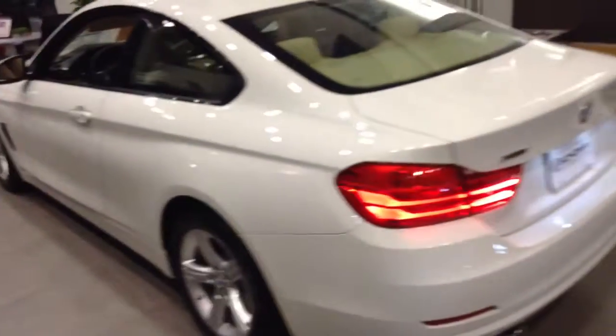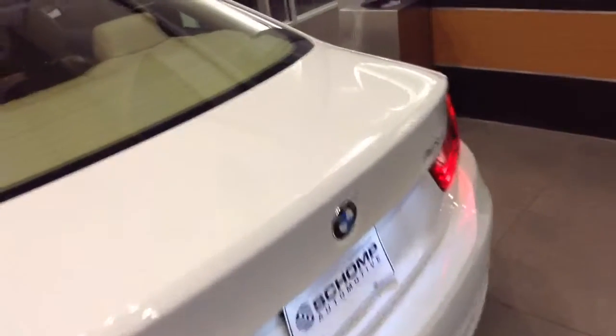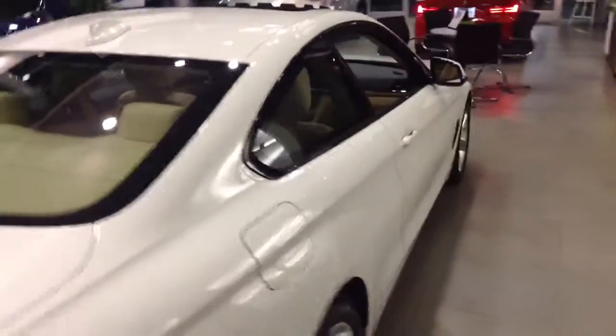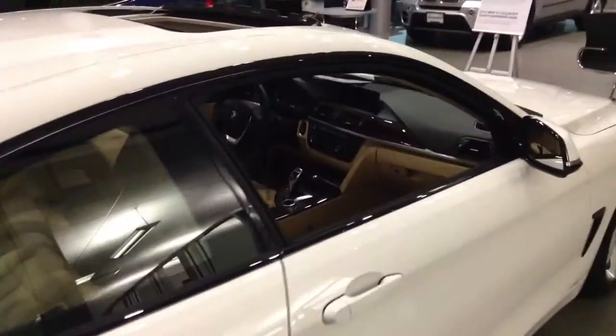If you have any questions, don't hesitate to give me a call directly at 303-819-7713. Again, this is Travis with Schomp BMW. I look forward to speaking with you soon. Take care.